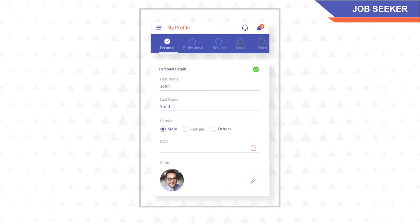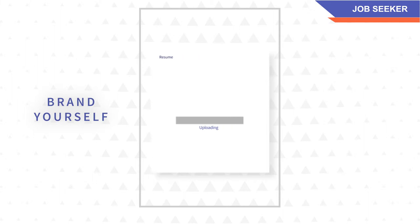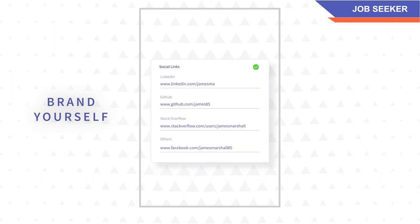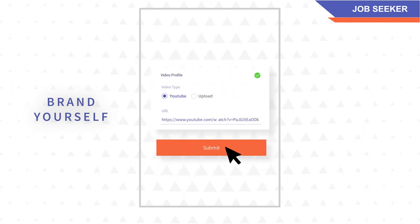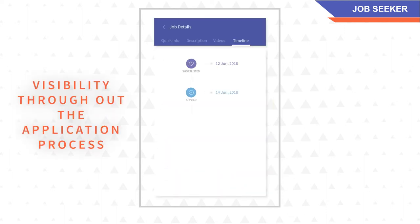And if you are a job seeker, you can create your account and tell companies why they should hire you by uploading your resume, a short introductory video, and displaying your profile. You can apply directly and keep track of your applications by viewing the status of each one in our app.